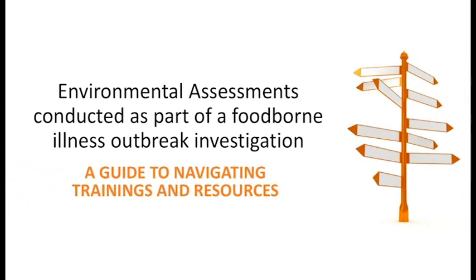Environmental assessments conducted as part of a foodborne illness outbreak investigation: a guide to navigating trainings and resources.